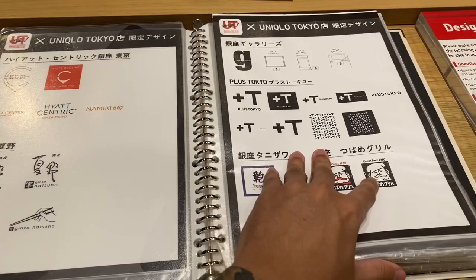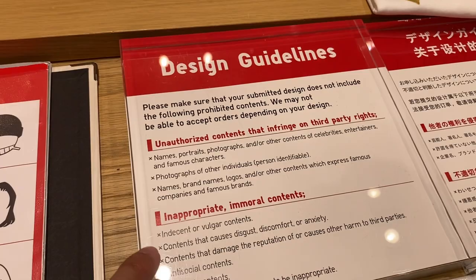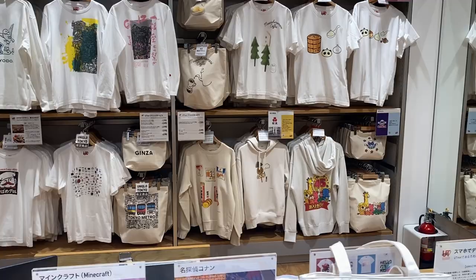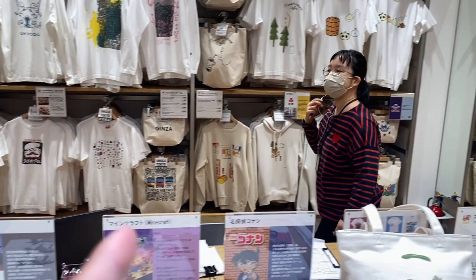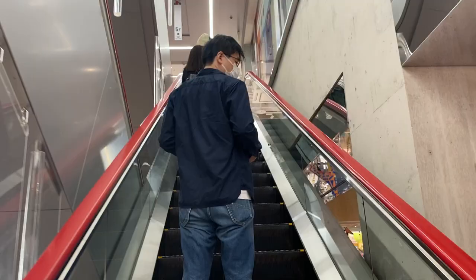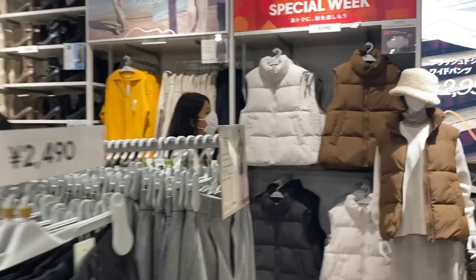In the custom section, you can design your own t-shirt by picking from preset designs they have available. They do have a design guideline — unauthorized, inappropriate, or immoral content is not allowed. You can put your design on shirts, hoodies, or tote bags. That's a really good feature. My mom and sisters are on the fifth floor, which has GU — it's going to be my first time seeing it.